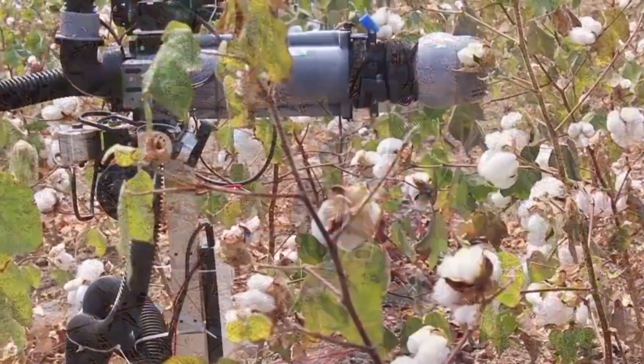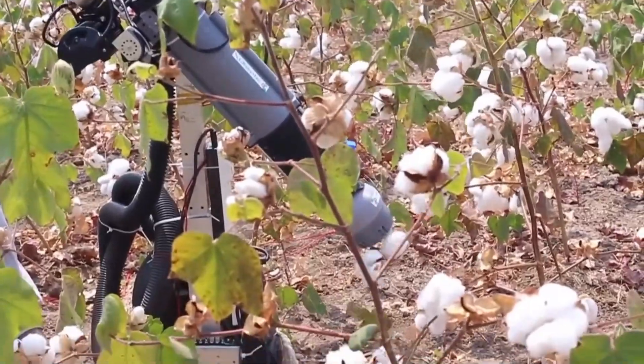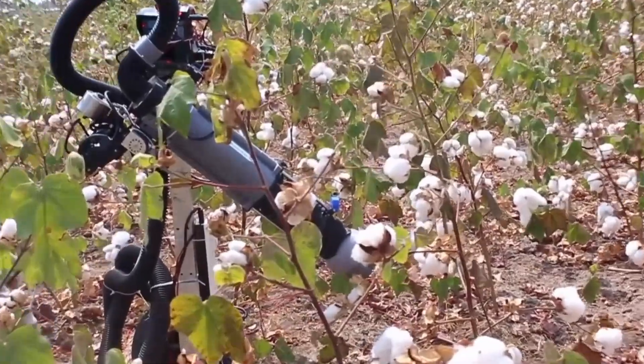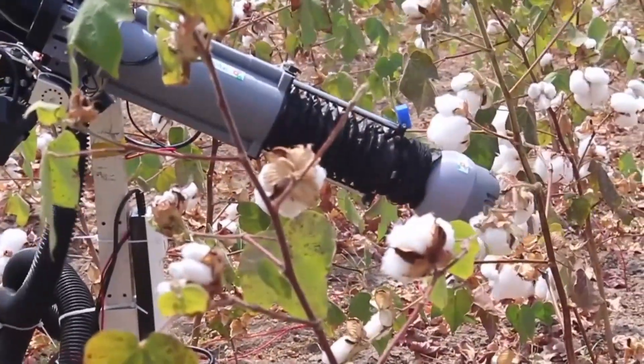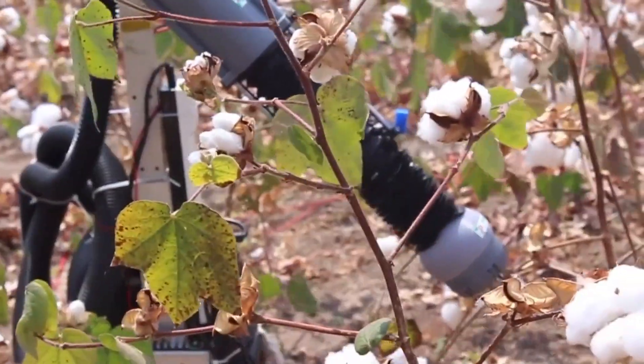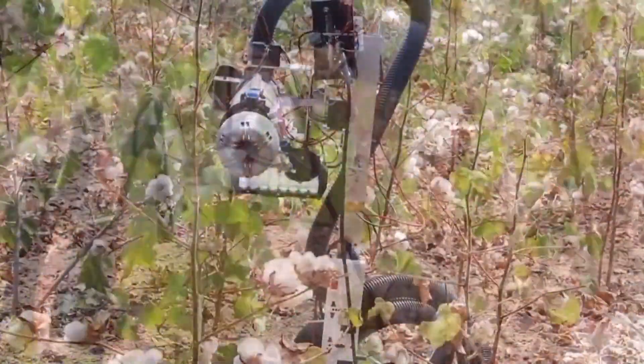The Atur Field Trial was a significant event in the development of agricultural robotics. It showed that robotic arms have the potential to be used for real-world agricultural tasks, and it helped to pave the way for the commercialization of agricultural robotics.